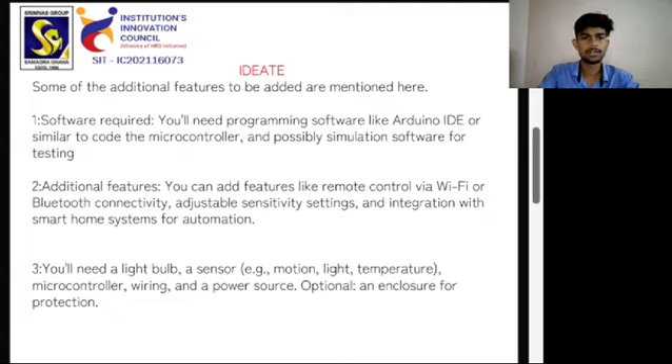You will need programming software like Arduino IDE or similar to code the microcontroller, and possibly simulation software for testing. Additional features include remote control, Wi-Fi or Bluetooth connectivity, adjustable sensitivity settings, and integration with a smartphone system for automation.